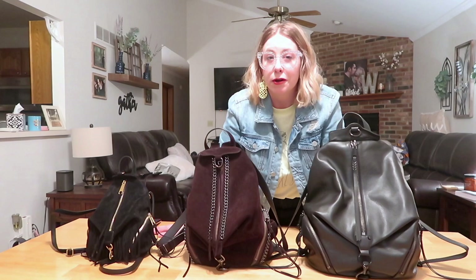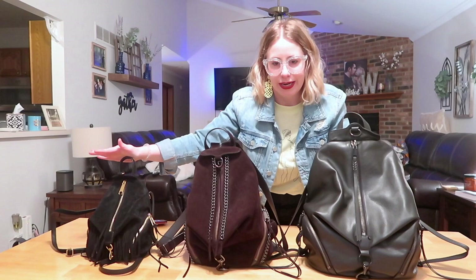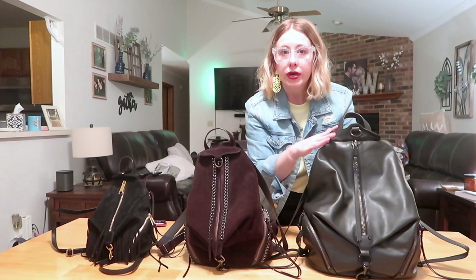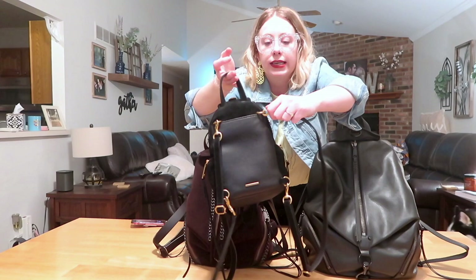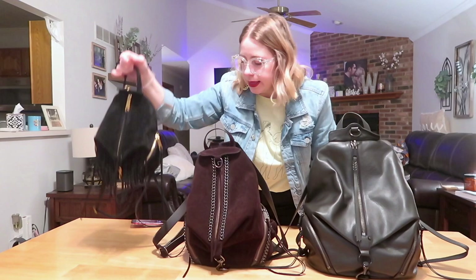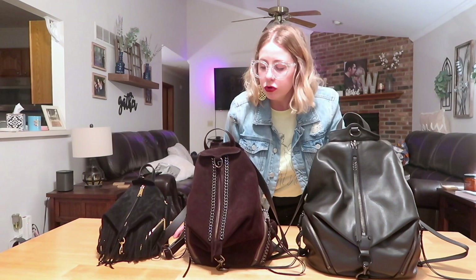Next I want to talk about convertibility. The classic and jumbo remain just backpacks – there's no convertibility option with those two. However, the mini has clips with D-rings on the back that you can unhook and re-snap to create a crossbody or shoulder bag, which I think brings a lot of appeal to the mini.